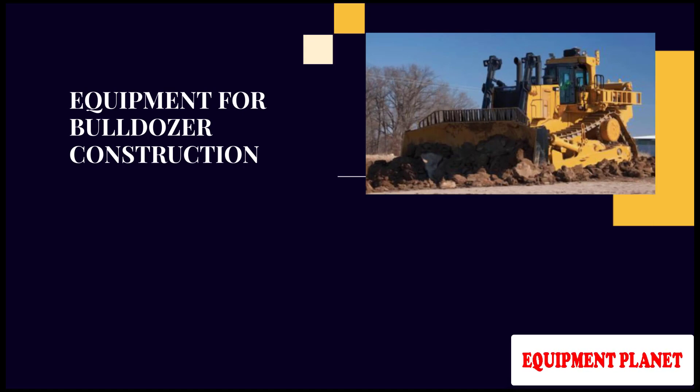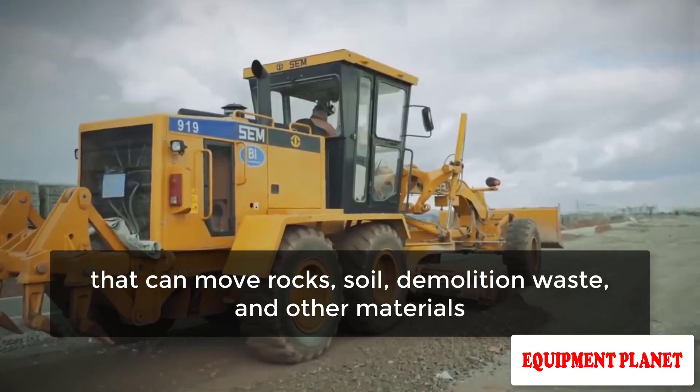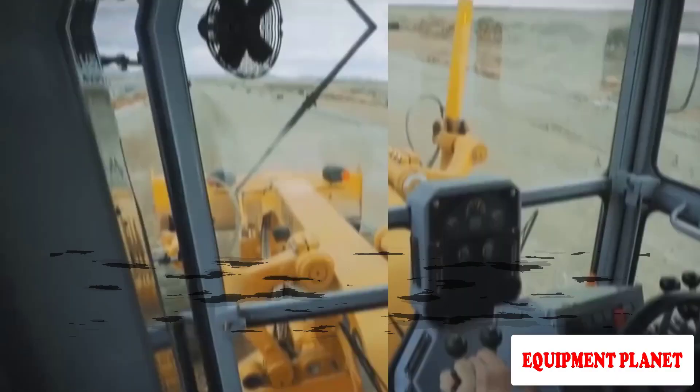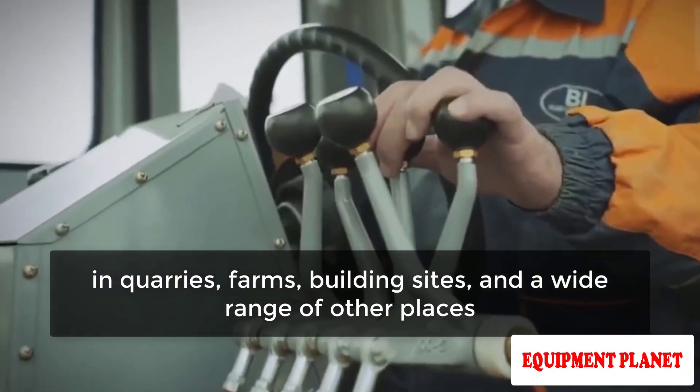Equipment for Bulldozer Construction. Bulldozers are massive machines that can move rocks, soil, demolition waste, and other materials. They're found in quarries, farms, building sites, and a wide range of other places.